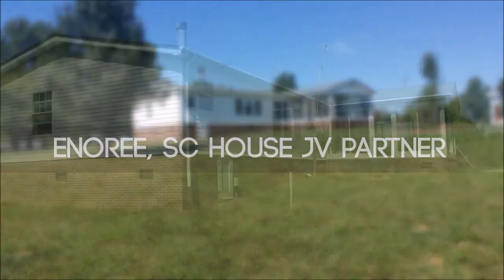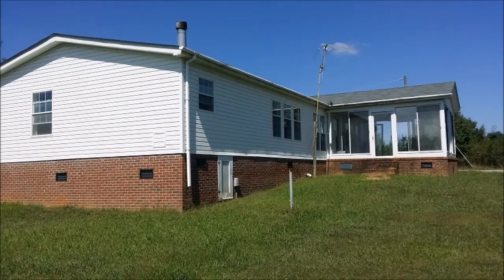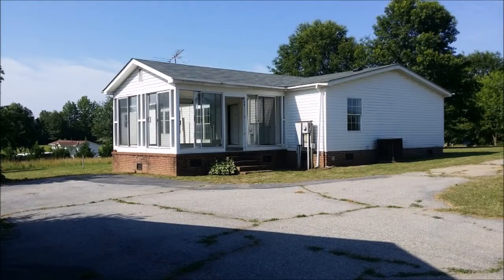Hi, Doug Svensson with Viking Capital Investments. Wanted to go over a deal here we had. This one is in South Carolina — 973 Rocky Ridge Road in Ennery, South Carolina.